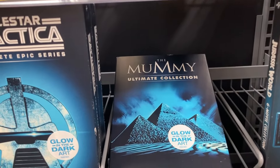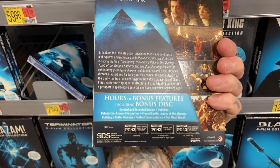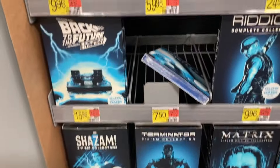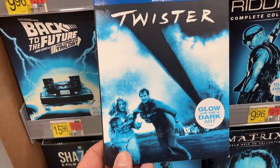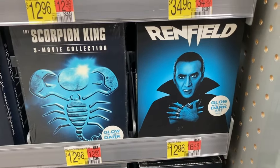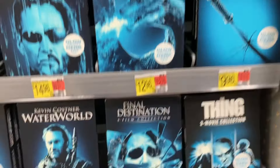We also have the Mummy Ultimate Collection for $12.96. Not as many movies in this — I think it's maybe three or four movies in the Mummy franchise total that you'll get with this collection. And it's not just collections, but they do have the Back to the Future trilogy also, as well as a stand-alone Blu-ray. Helen Hunt classic, Twister.